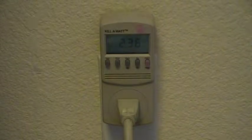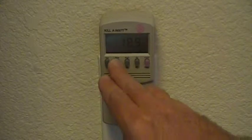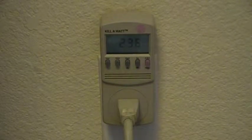Here's a handy dandy device I like to call the kilowatt meter. It measures the volts, it measures the amps, the watts, the hertz, and the kilowatt hour usage of the device you currently have plugged into it.